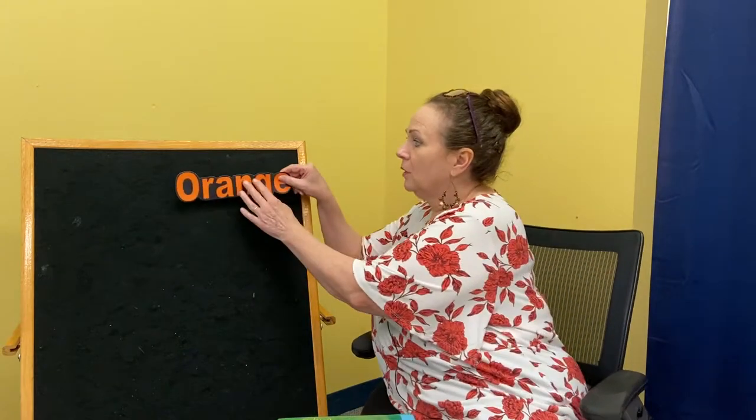Hi everyone, welcome. This is Ms. Teresa here at the Oprah Public Library. I'm here for another virtual storytime and today it's all about the color orange. We are doing the summertime theme, Reading Colors Your World, so I thought I'm going to pick a color — orange.